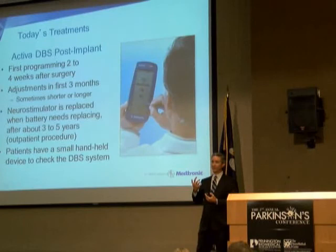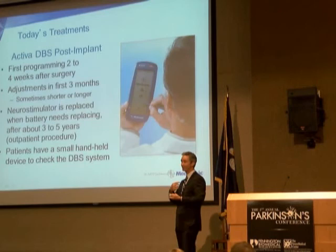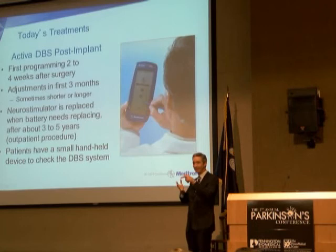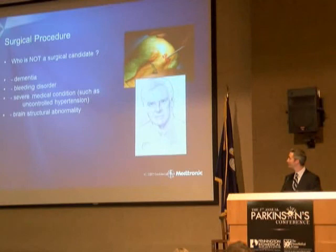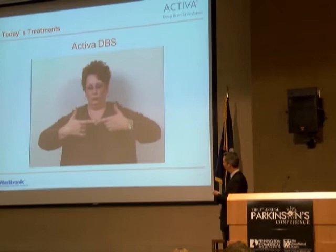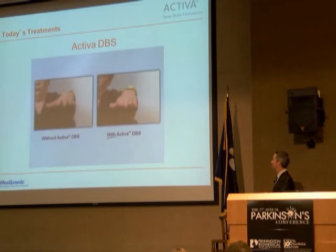I have a programmer in the clinic — I hold it over the battery and program it right through the skin on this touchscreen computer, transmitting the signal through the skin into the battery. I have over 100,000 different combinations of settings to tailor it to exactly each patient's needs. Here's a video of a patient before DBS — off her medicine, with significant tremor — and after DBS, where it really quiets down the tremor. It's not always that dramatic, but in that case it is.